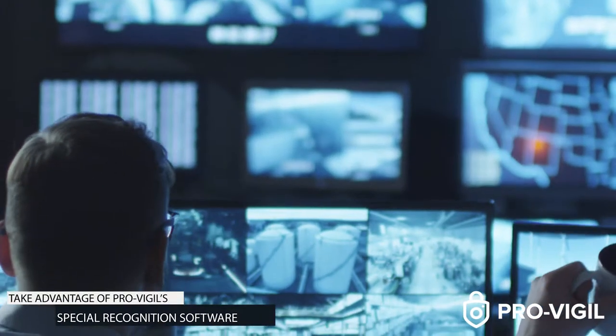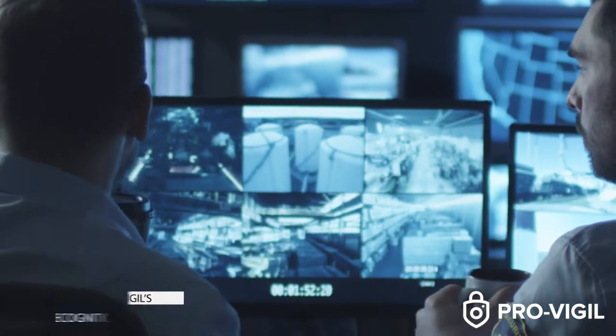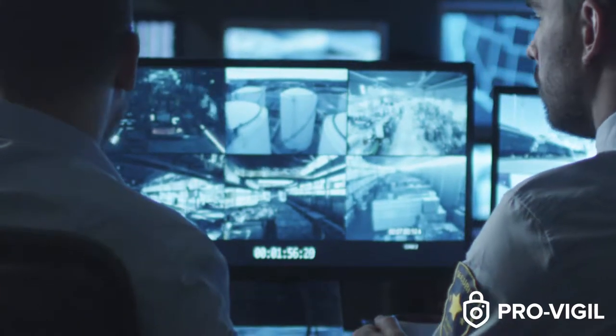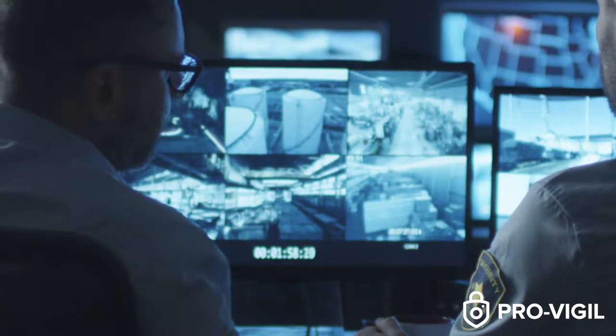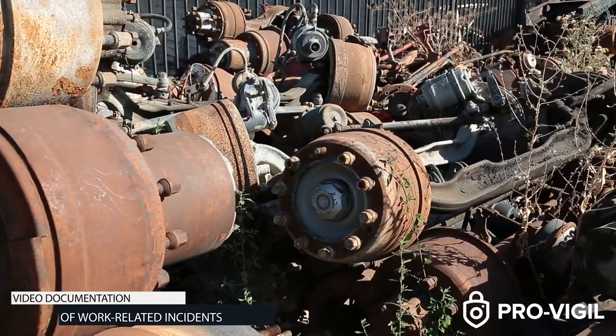ProVigil uses advanced threat detection software so that should a threat to the scrap yard occur, ProVigil will identify, evaluate, and address it before it can turn into a problem. These same cameras can be used to ensure that employees are following best practices when using potentially hazardous equipment.